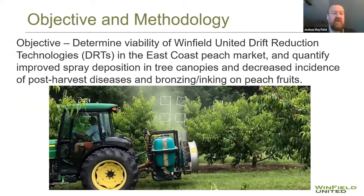We developed a protocol with the objective of determining whether our drift reduction technologies — Interlock, Masterlock, and AccuDrop — could measure spray deposition in tree canopies, and whether we could measure post-harvest issues when we went in to harvest the fruit.